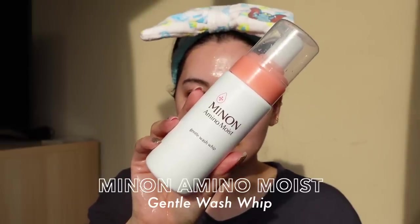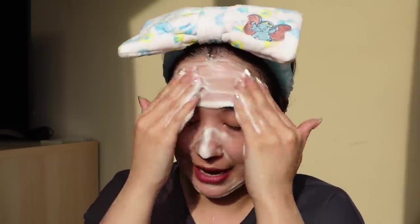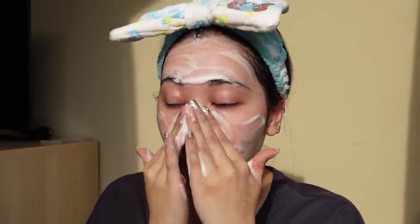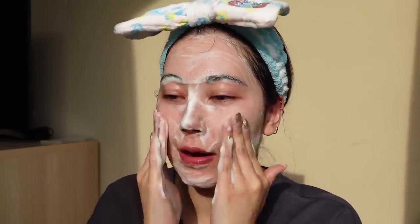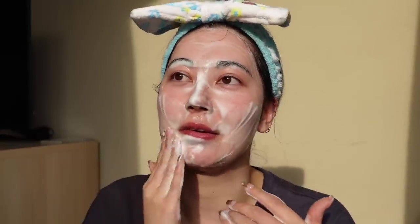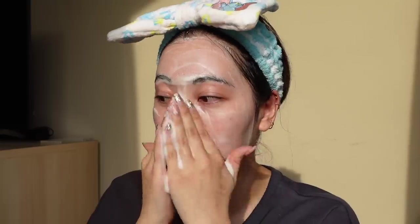I'm using the Minon Amino Moist Gentle Wash Whip. This one is a self-foaming foam, so I'm going to use about three pumps — a really nice, light, fluffy foam. I forgot to mention at the start, but my skin has been suffering from an allergic reaction to the hay fever here in Japan, which is apparently 12 times as bad as last year and the worst it's been in 10 years. My skin has been getting little red bumps and really textured from the reaction to the pollen, so I've been keeping my routine pretty simple and avoiding sensitizing or active ingredients.